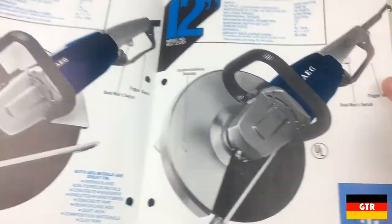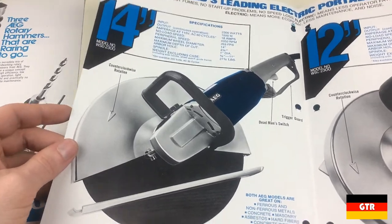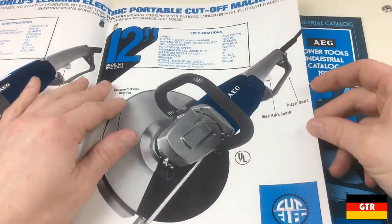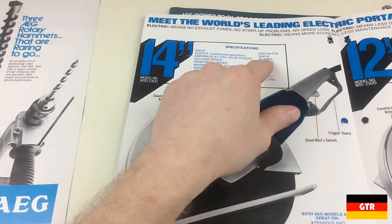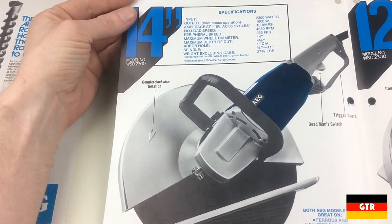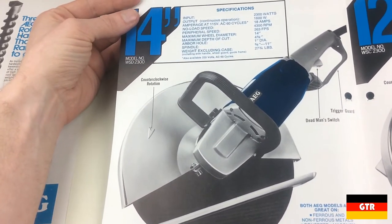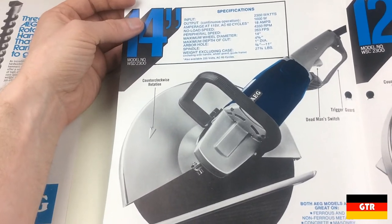What it looks like is just a grinder with a gigantic wheel on it. They have a 14-inch and a 12-inch — if anybody's ever actually seen one of those before, it would be interesting, because it could be that these were made to order and they didn't sell very many of them. So let's take a look: we got 2,300 watts, 18 amps, 4,350 RPM, 14-inch wheel, arbor 1-inch, weight excluding case: 27 and three-quarter pounds.